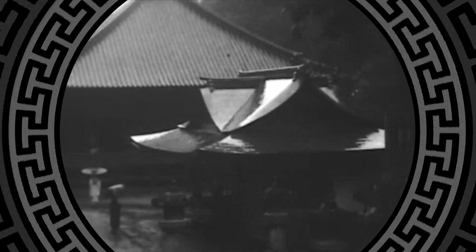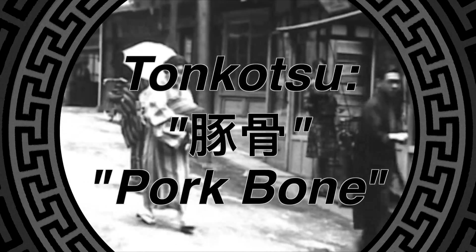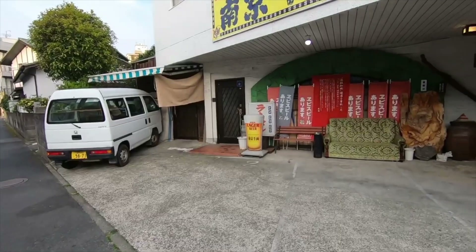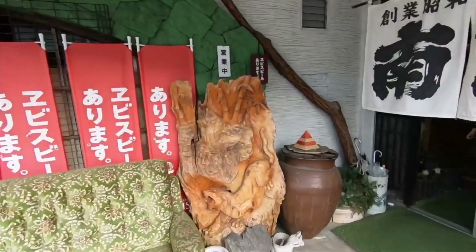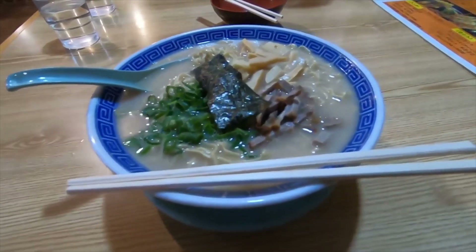In 1937, in the southern city of Kurome, Japan, a man named Tokyo Miyamoto opened a shop called Nankin Senryō, selling the pork bone broth for its rich, meaty flavor. The soup was named tonkotsu directly after the Japanese words for pork bone, and the novelty of Miyamoto's creation was a hit. His shop is still open and operated by his family on Meiji Street in Kurome, where you can stop by today to try the recipe they claim is the original tonkotsu.